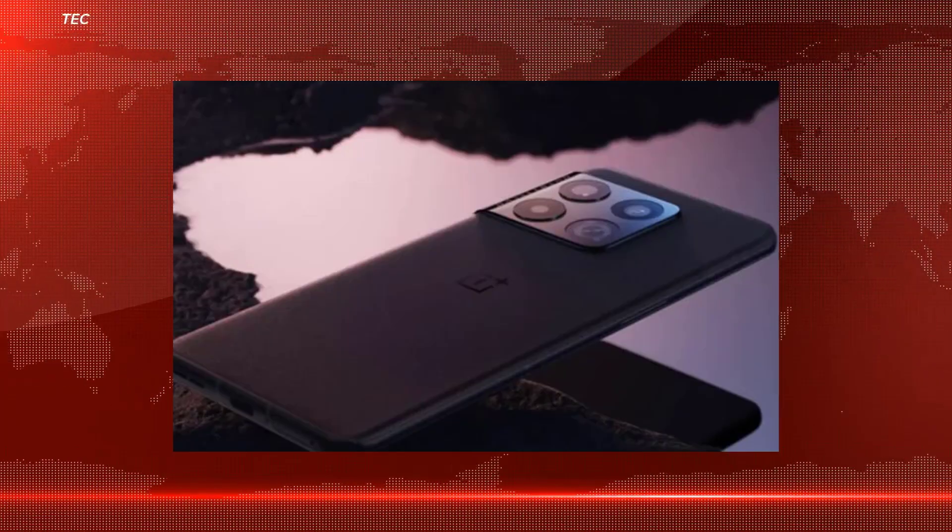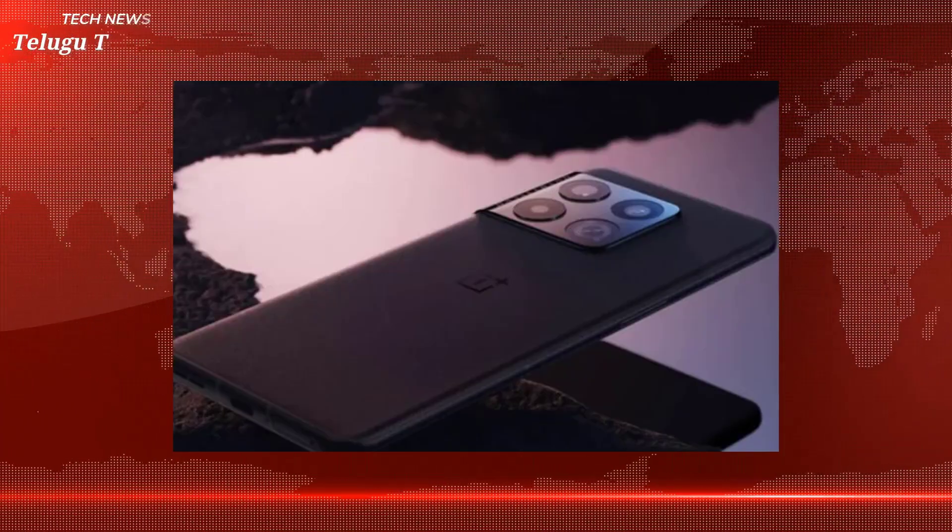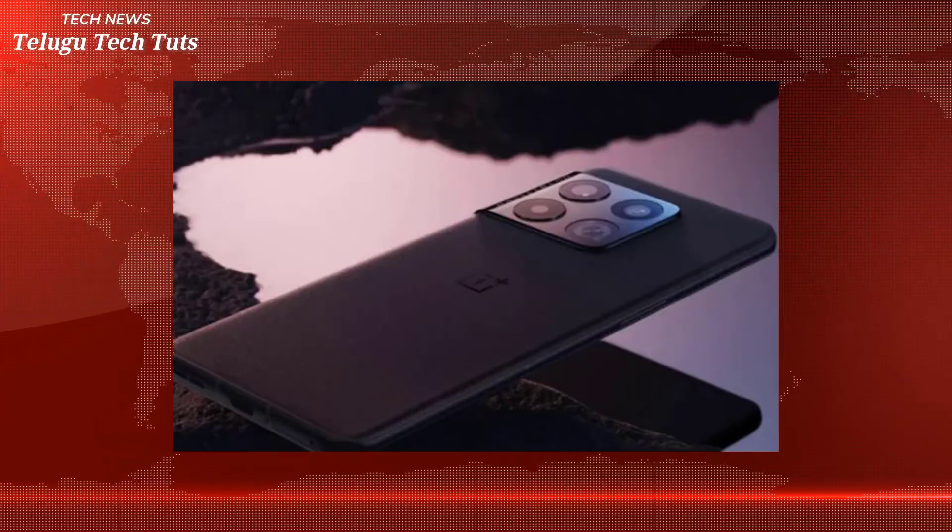The OnePlus 10 Pro launched in China. Now we can cover a lot of content about it. You can use ColorOS in China, and you can use OxygenOS in the global system. OnePlus provides a lot of OxygenOS features. This covers the pricing of our 3D products from OnePlus.